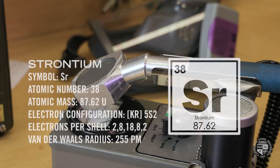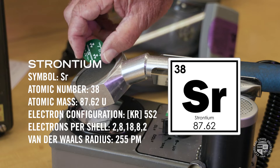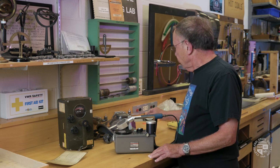Strontium. This is a beta emitter — that means it sends out electrons. And that's pretty active too. But again, this is at least 48 years old, so its activity has really dropped.